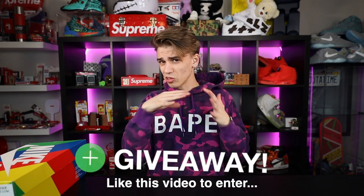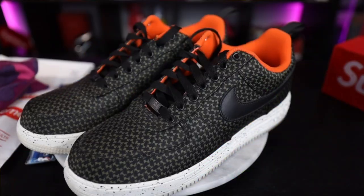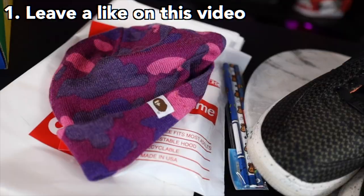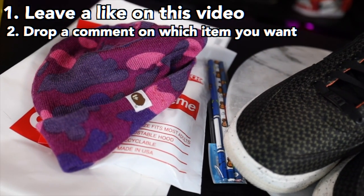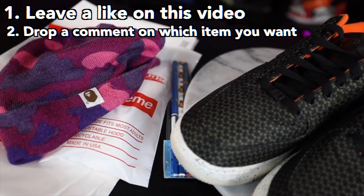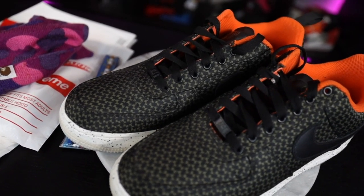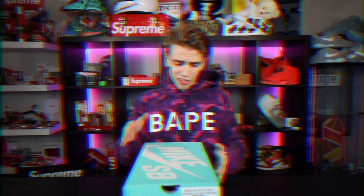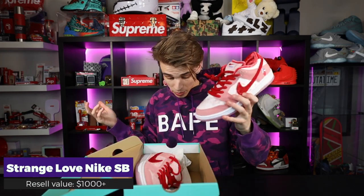Right before I show you the last and craziest pickup of this video, I want to tell you about a giveaway. Tomorrow is mail time, so I get a bunch of packages and I wanted to give back to you guys. Leave a like on this video — that's the first step to winning. There are seven items and I'll be picking seven winners. Drop a comment below on which item you want and leave your Instagram so I can get in contact with you. Mail time is my monthly series, so we'll catch you guys with that tomorrow.